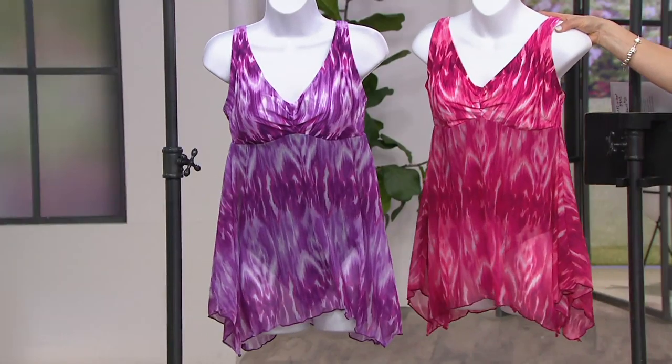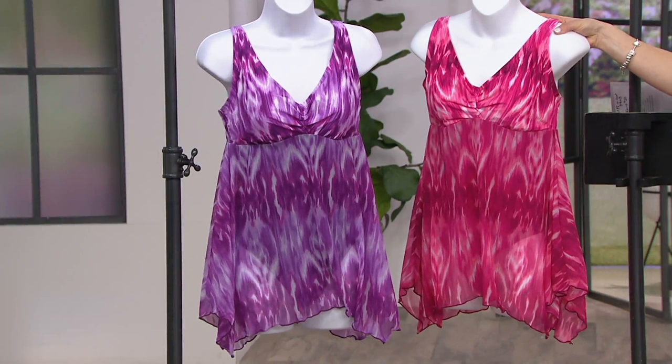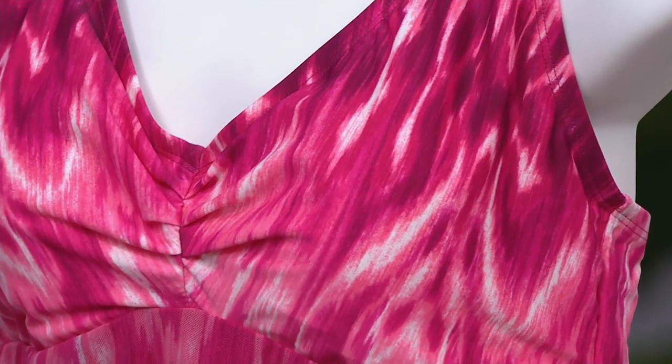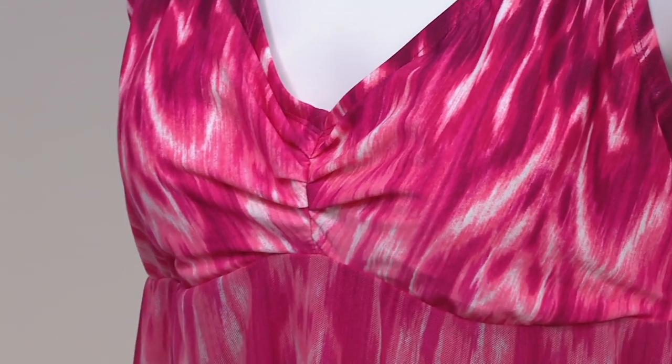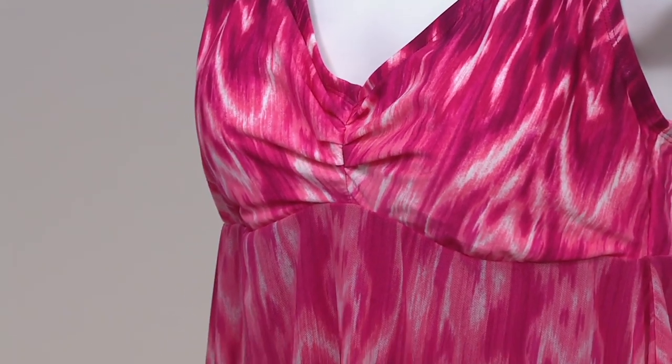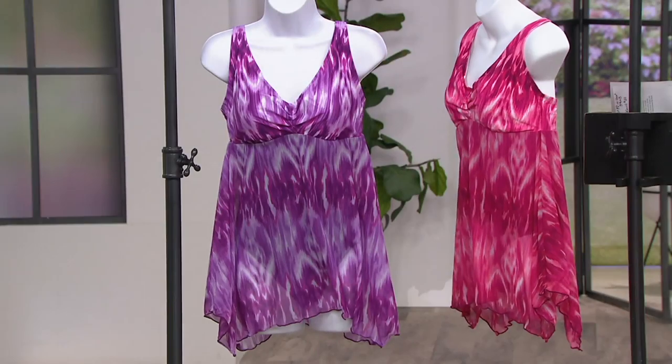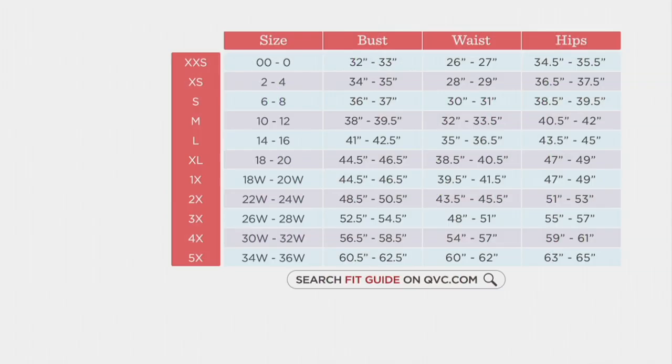The other color that I have is also super hot. It's a fuchsia. I'm happy to say I have all sizes available. And in Ocean Dream, that size range is size six through 24. I have a QVC size chart I do want you to check out. This is more recommended on QVC sizing.